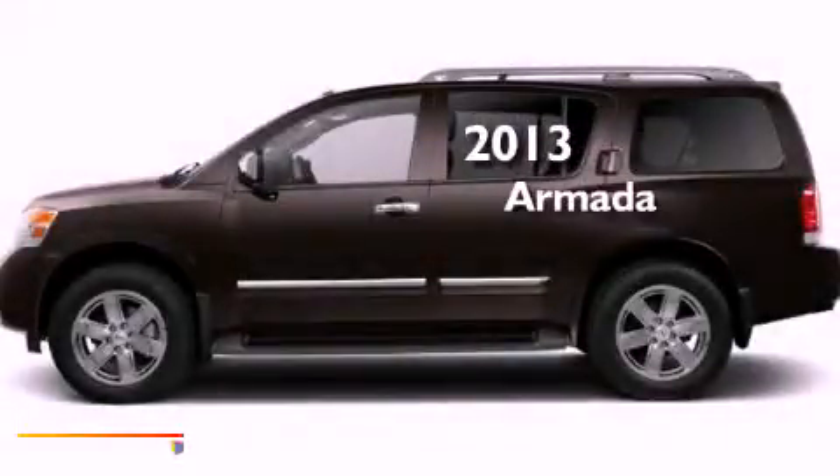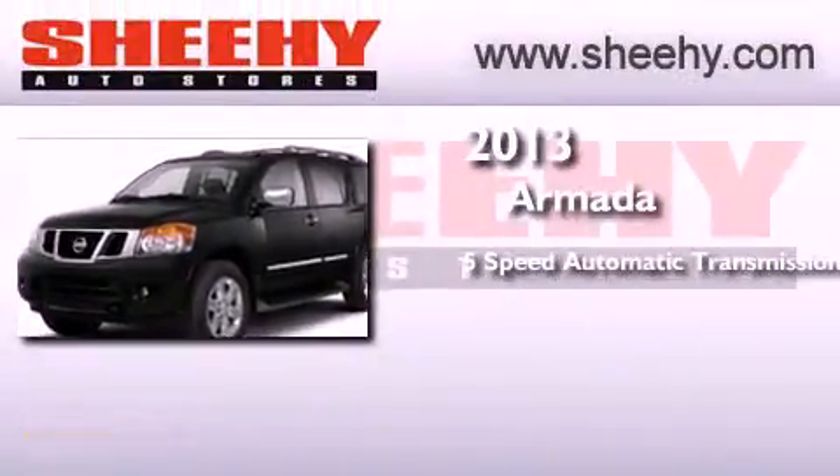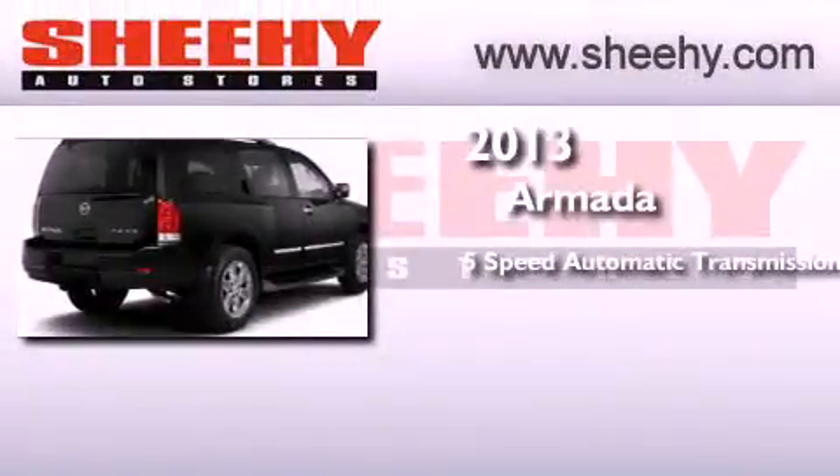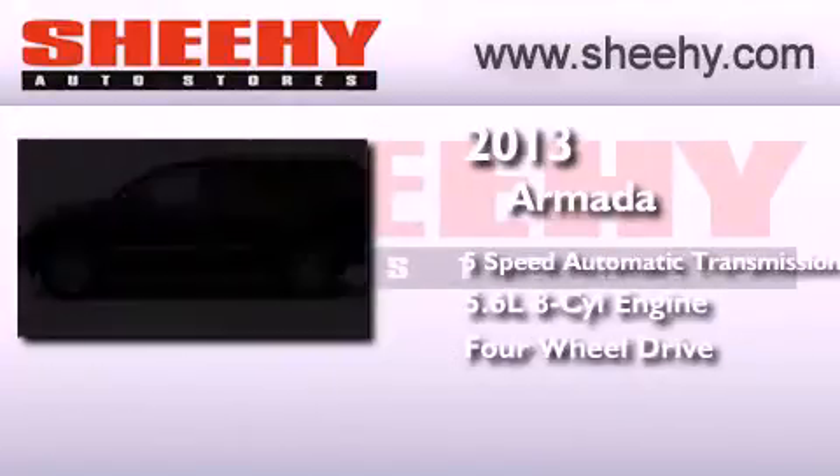This is a brand new 2013 Nissan Armada. This SUV has a 5-speed automatic transmission, a 5.6-liter V8, and the added safety and control of 4-wheel drive.